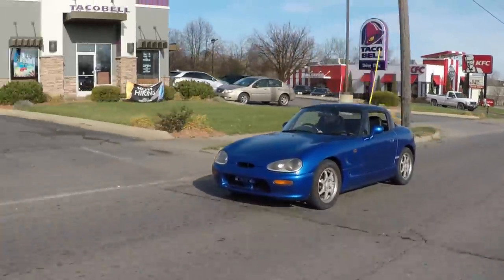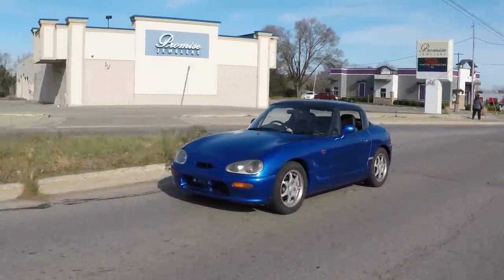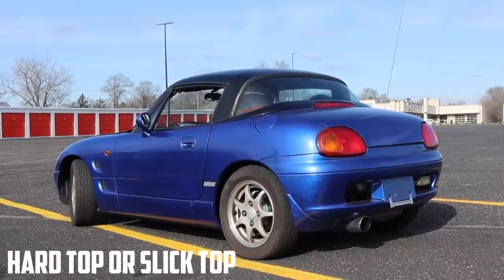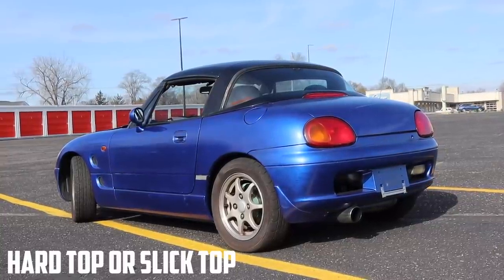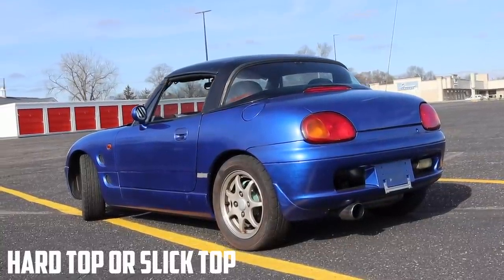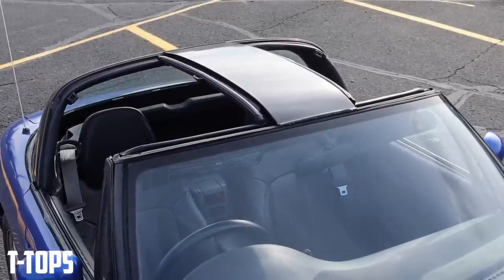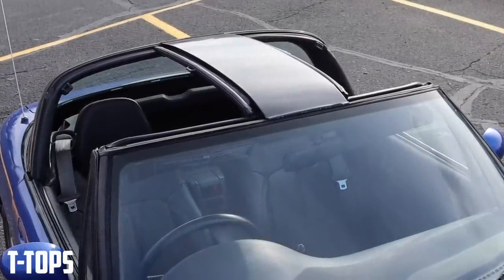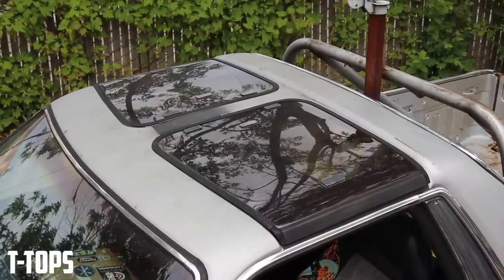Let's get some vocab out of the way, with some help from one of my favorite little cars, the Suzuki Cappuccino. This is a hard top — no openings, no sunroof, just metal above your head. This can also be called a slick top. These are T-tops. The name comes from the fact that a center bar remains in place for structural rigidity and to make the actual top smaller and easier to remove.